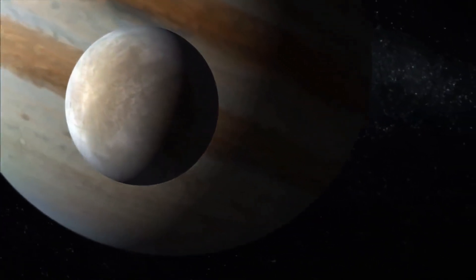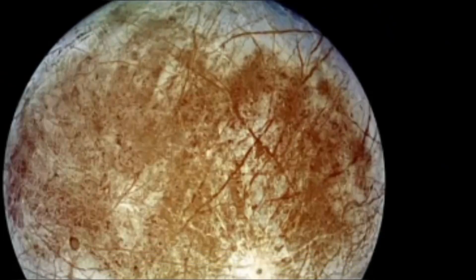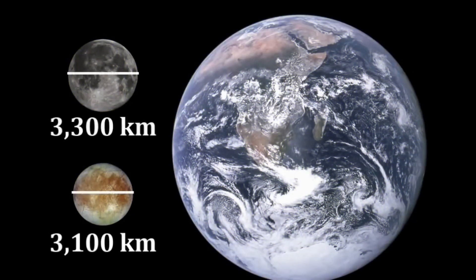Europa is tidally locked, so the same side faces Jupiter at all times. If you talk about its size, Europa is 3,100 km in diameter, making it smaller than Earth's moon but larger than Pluto.